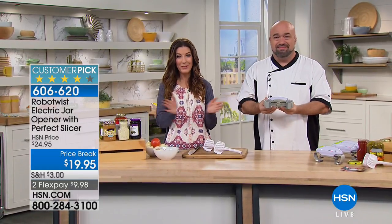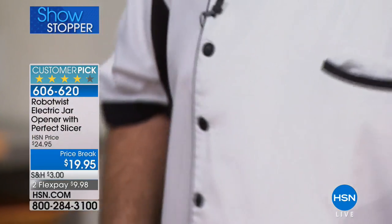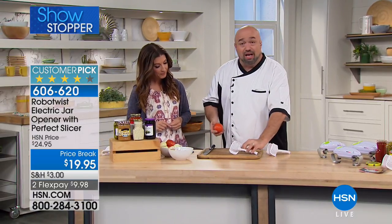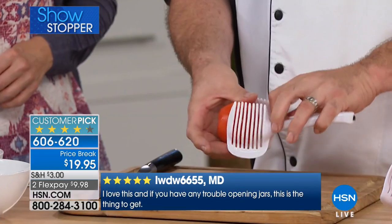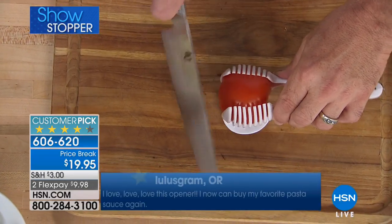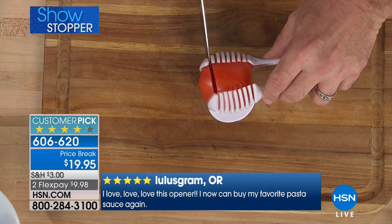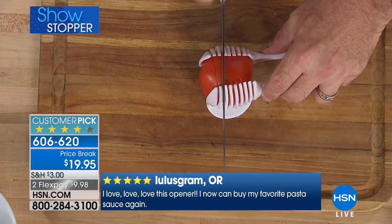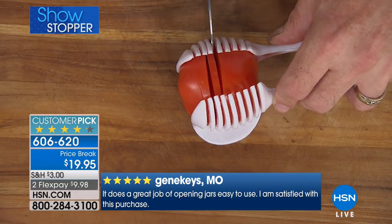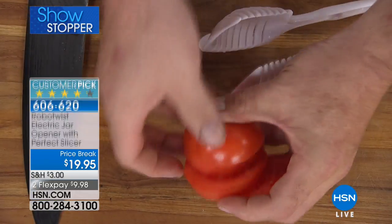It's a brand new exclusive offer — you can only find it at HSN. Not only are you getting the Robo Twist, but for the first time ever you're also getting the perfect slicer. This is the first time we're including it with our Robo Twist. It's terrific for another one of those jobs we all find ourselves not wanting to do — maybe you don't want the knife that close to your finger, or you have dexterity issues. Watch this — it gives you a guided path for your tomatoes, onions, mushrooms, and eggs, so you can get perfect slices every time without your fingers anywhere near the blade.